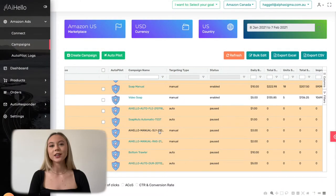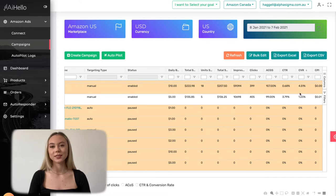Autopilot: set it to high target ACoS for new products, low for products with high CVR. Check for CVR in the campaigns dashboard.